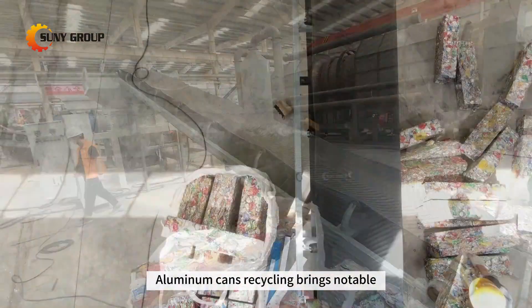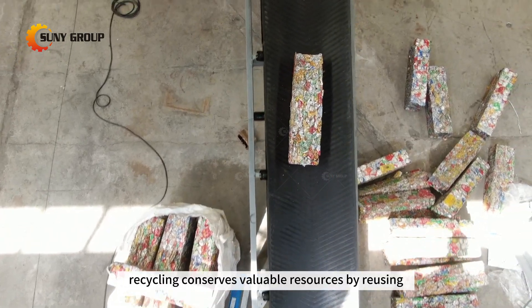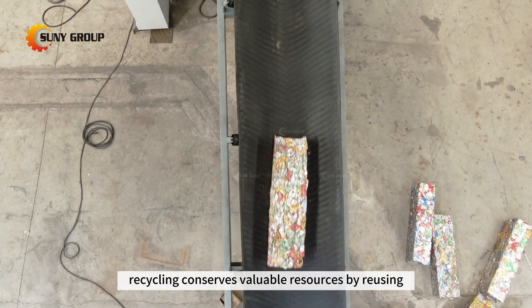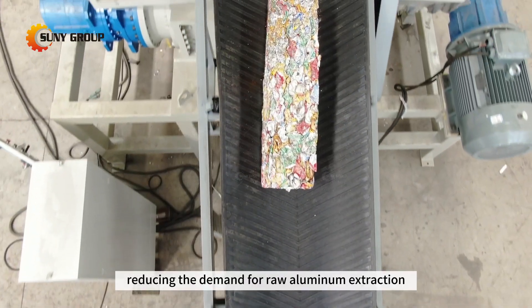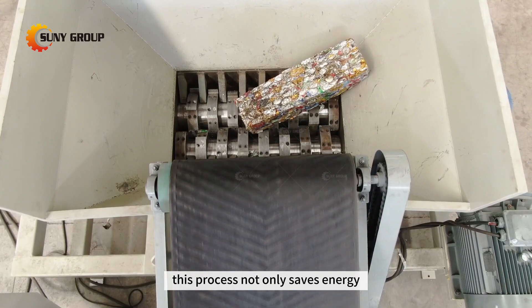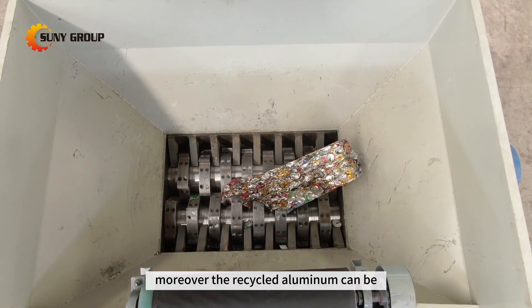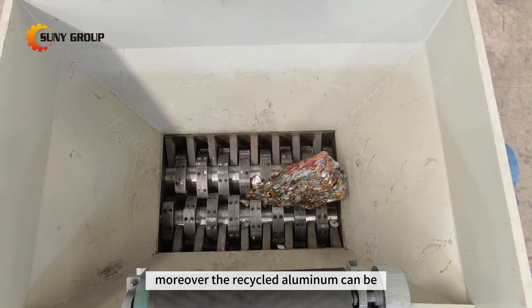Aluminum cans recycling brings notable economic benefits. Recycling conserves valuable resources by reusing existing materials, reducing the demand for raw aluminum extraction. This process not only saves energy but also lowers production costs. Moreover, the recycled aluminum can be sold at competitive prices, providing a steady income stream for recyclers.